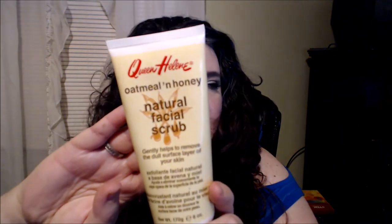In the morning I do like to exfoliate, so on days that I exfoliate — maybe two to three times a week — I will use the Queen Helen oatmeal and honey facial scrub. I really like this one. It's a pretty good price range, about five bucks at Sally's Beauty Supply, Target, or online. She has several different face scrubs.